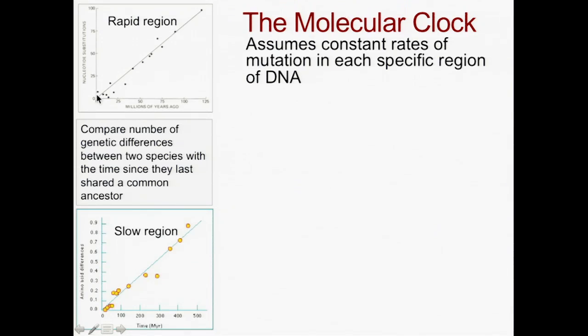it turns out that species that we had good reason to say had separated a long, long period of time ago have many more of those nucleotide substitutions than species that we reckon have only recently diverged from each other.